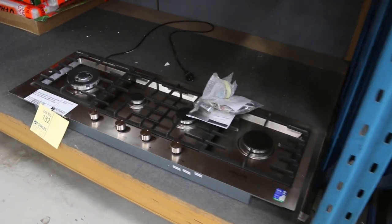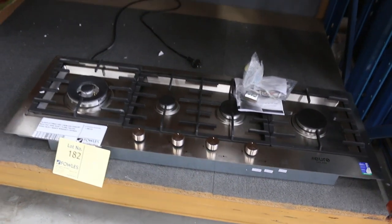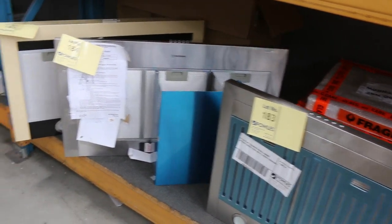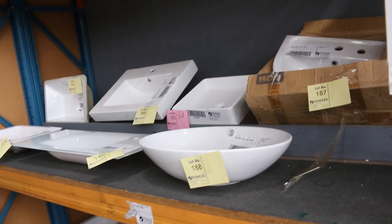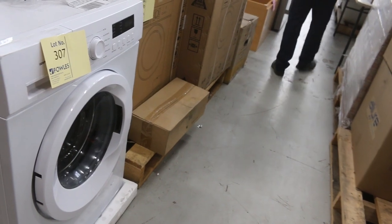We've got some miscellaneous window blinds there, and a nice 110 centimetre gas cooktop from Euro. A couple of range hoods — guessing between $50 and $150 on those. Some miscellaneous basins — heaps of basins in tomorrow. Front-load washing machines down the front: some 6 and 8 kilo washing machines, and you're sort of $300 to $450 probably on those.